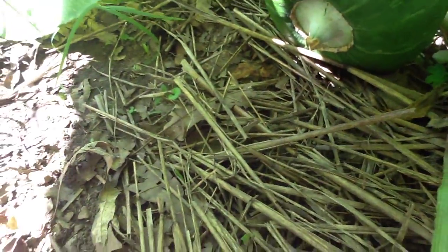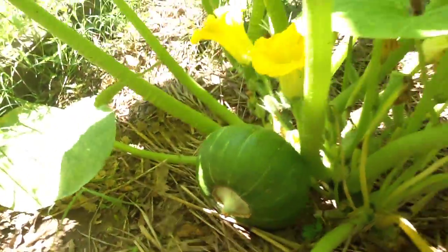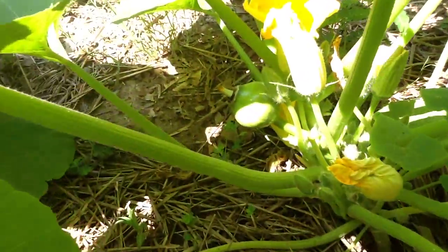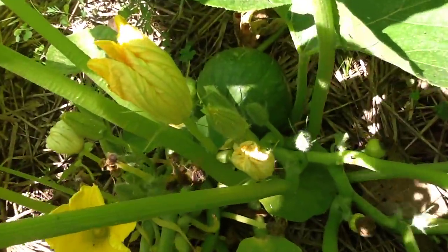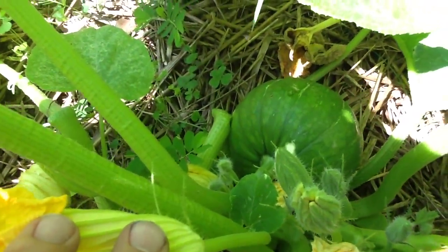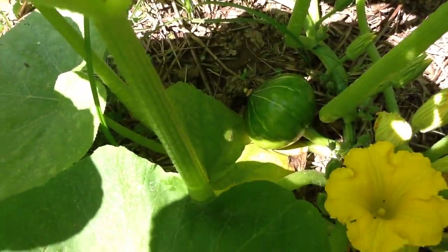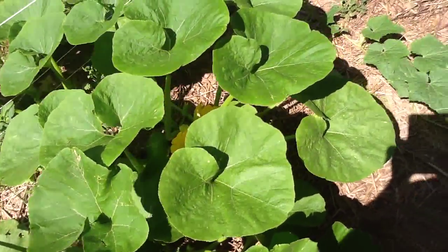You can see there it is — that's my finger — so it's pretty good size, really getting there. I've got another one started there. There's one there, another one there. Really happy with the squash.